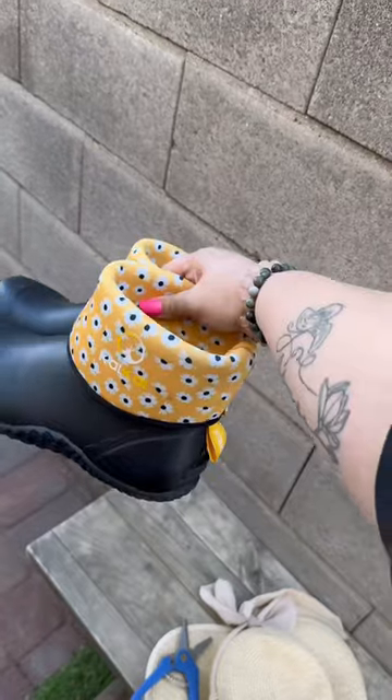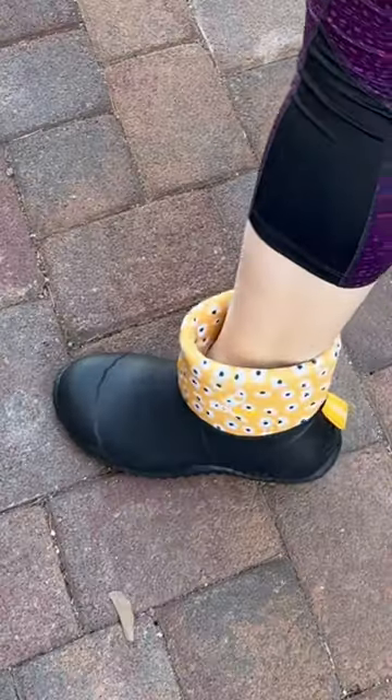I got these new gardening boots, which I absolutely love. I am obsessed with the daisies and they're so comfortable.